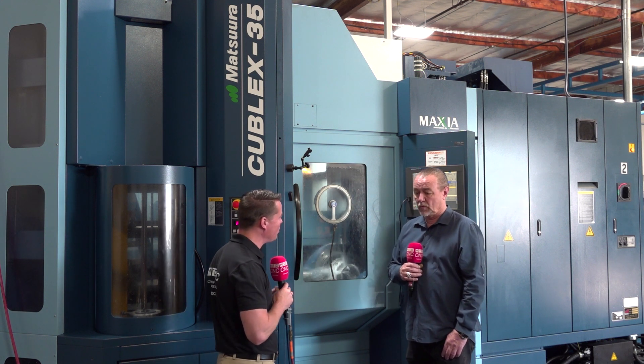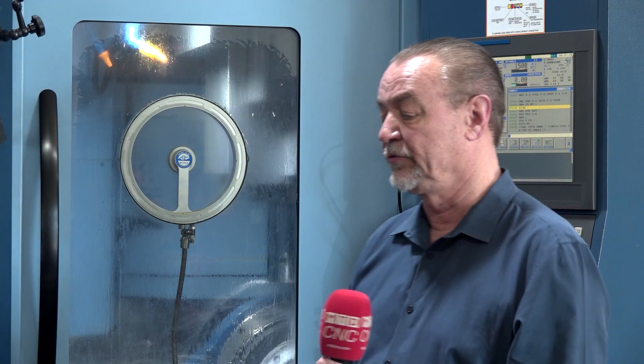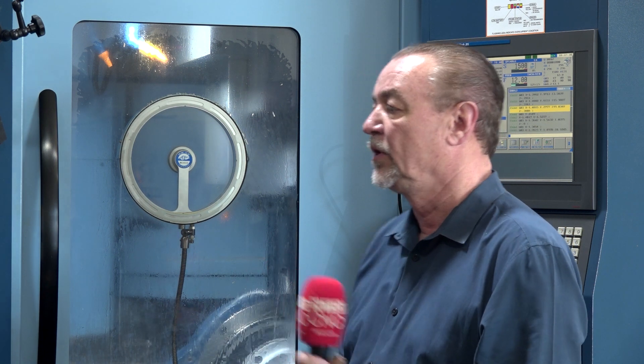You purchased a used Matsura — what was that like? Because of the relationship I have with Selway, I was able to find a used Matsura. It's a 35B — has 32 pallets and a 20,000 RPM spindle. The guy they led me to really runs a nice shop, and he was the first owner of the machine.